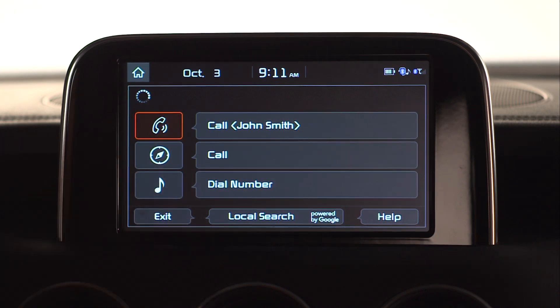You will need your Wi-Fi connected to do this. Pressing the phone button gives you the option to call the last number dialed, or to call a new contact, or enter a new number manually. The navigation or compass icon gives you the option to find an address, search categories, or cancel the route.